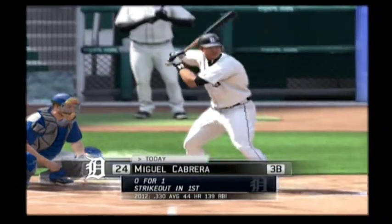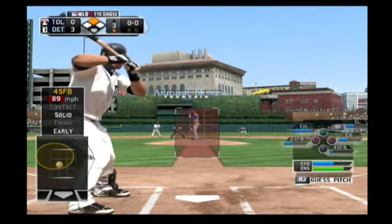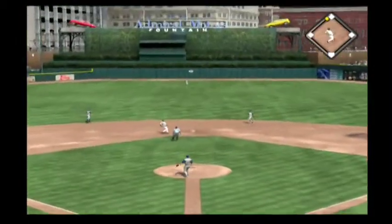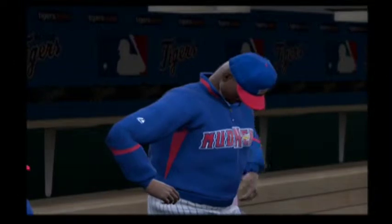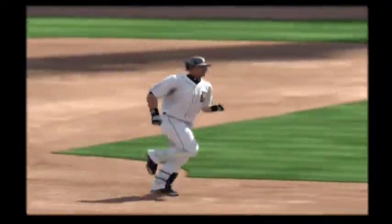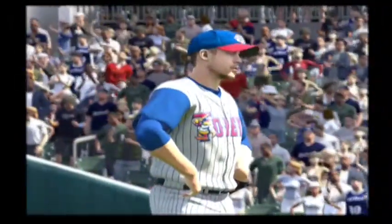Miguel Cabrera will try it again. He was set down on strikes his first time. And it grooves the fastball there. This is hit high and deep out to straight away center field. And the route is on now. It's a home run. A two-run home run for Miguel Cabrera, and the Tigers add on. It's now a five-nothing score.